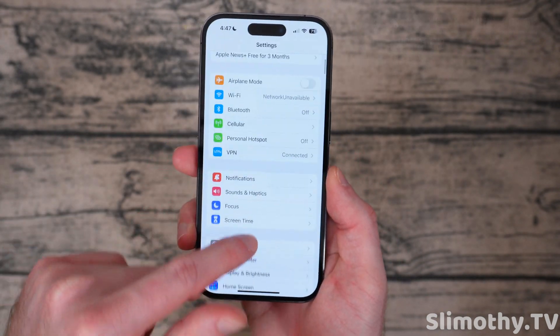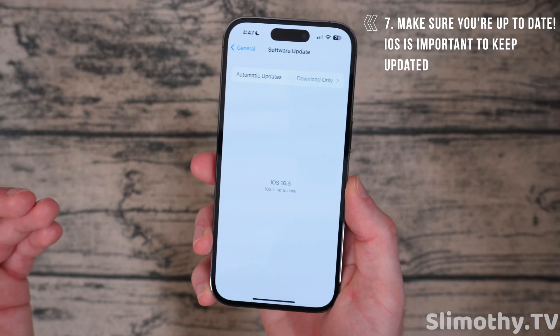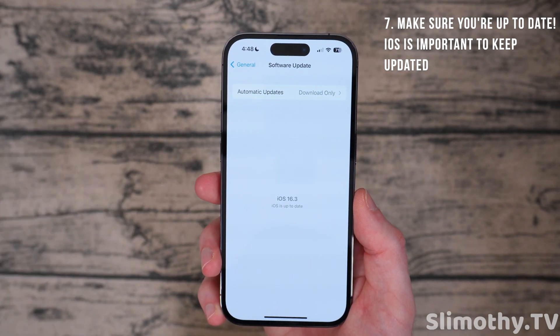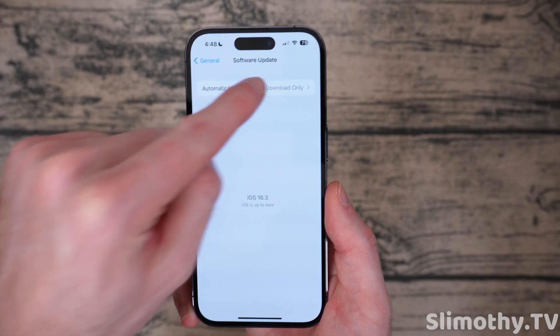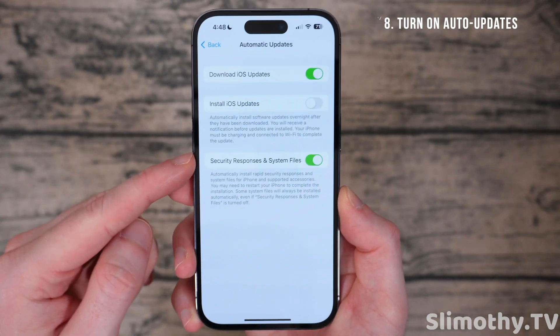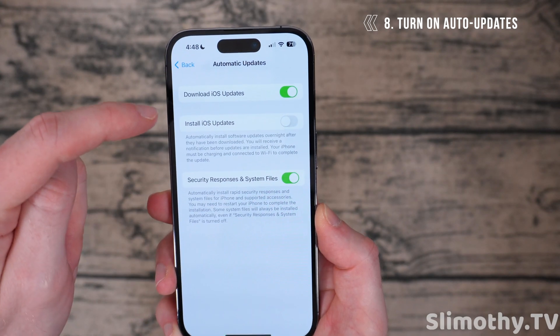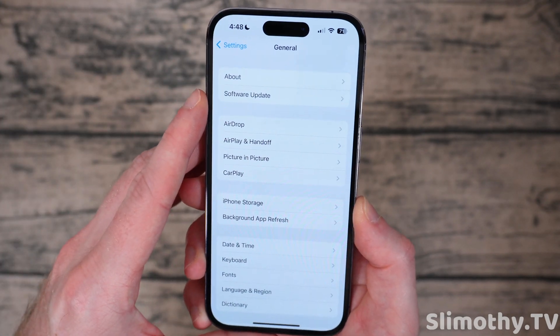Next, back out of that and go to General → Software Update. Make sure you're up to date on the latest iOS, because old versions have security holes that hackers can exploit. Always make sure you're up to date. Turn on Automatic Updates — turn all three of those toggles on. I personally don't because I make videos on this, but for everyone else turn all three on. That is the safest and easiest way — you don't even have to think about it.